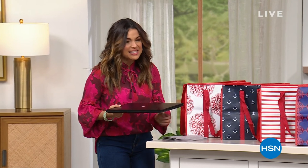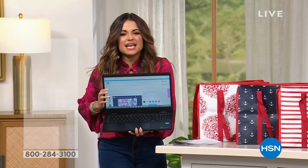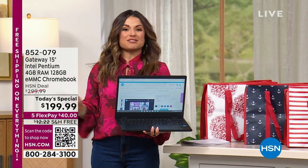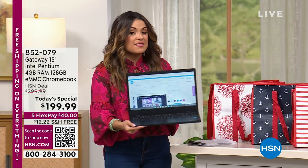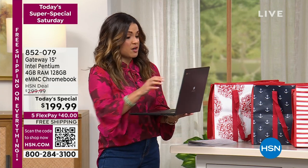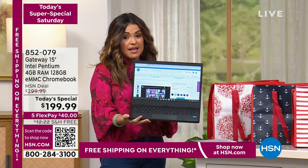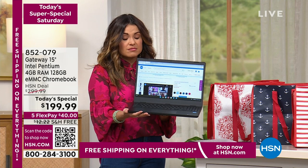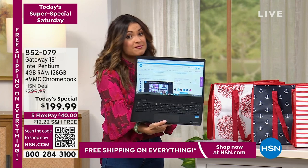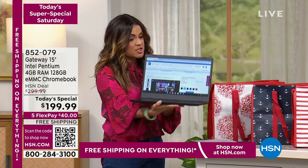Welcome back — I'm Michelle Yarn. We are shopping our Today's Special, Super Special Saturday — 24 today's specials just for today, ending in about 30 minutes. It has been a minute since we have seen Gateway. This is a Chromebook at a price I honestly don't understand. $199 is unbelievable. This is our largest screen — over 15 inches — largest memory at 128 gigs, so lightweight.